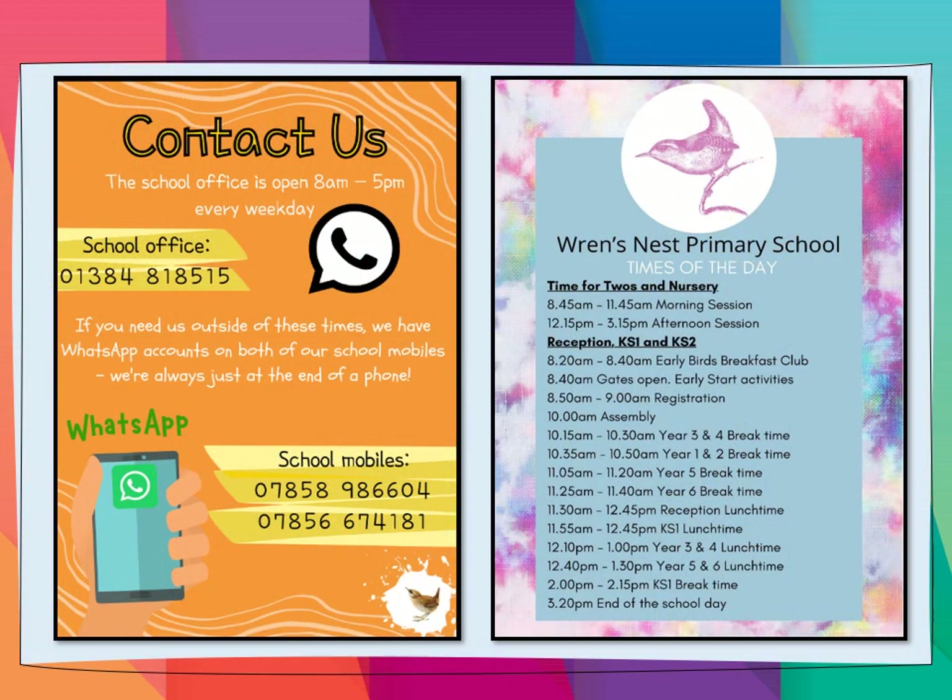Here's just a little reminder of how you can contact us. The school office is open 8am till 5pm every weekday. You might catch somebody before or after those times, but those are the times we are definitely open and the office is manned. And of course the school mobiles. Just a reminder of the school times — Breakfast Club is available to you, and there's a slide about that further on in the video this week.